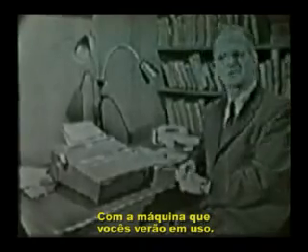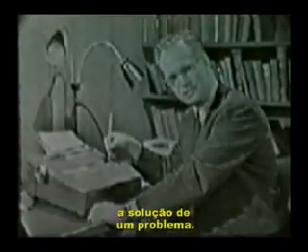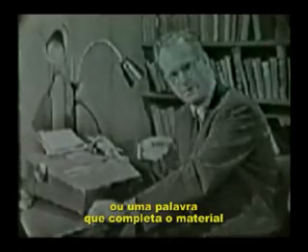With the machine you have just seen in use, the student sees a bit of text — or rather printed material — in a window. This may be a sentence or two, or an equation in arithmetic. Some small part is missing, and the student must supply it by writing on an exposed strip of paper. This response may be the answer to a question or the solution of a problem, but generally it is simply a symbol or word which completes the material he has just read.